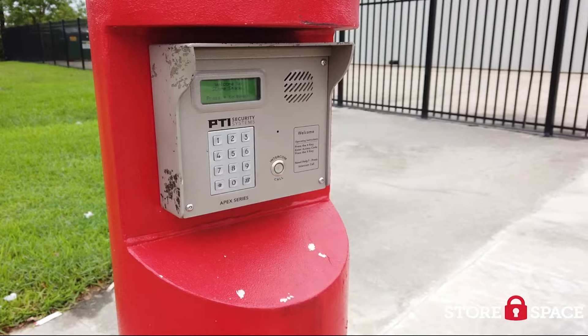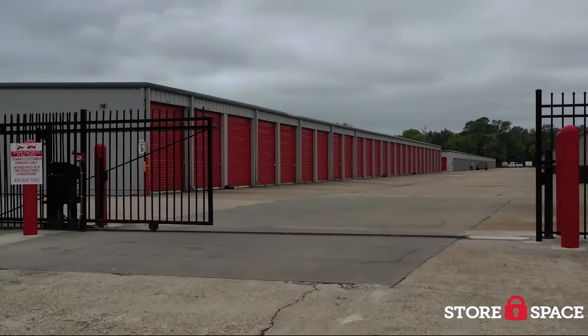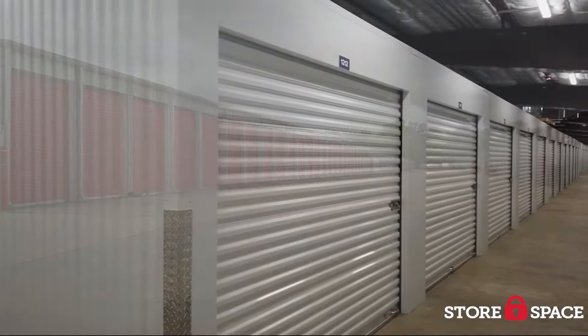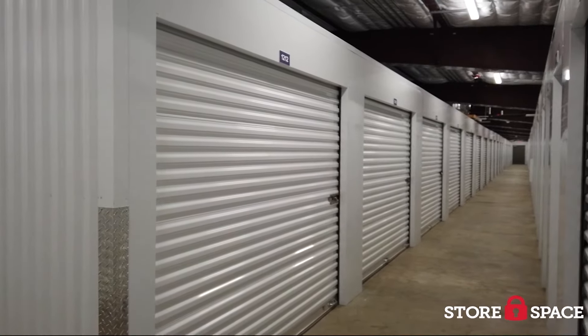Choose between drive-up storage options or indoor storage units in popular sizes like small 5x5, medium 10x10 or large 10x20 and many in between.